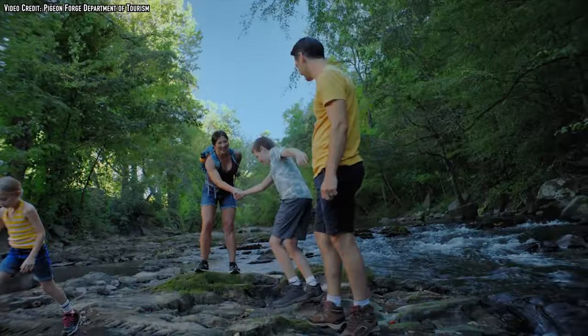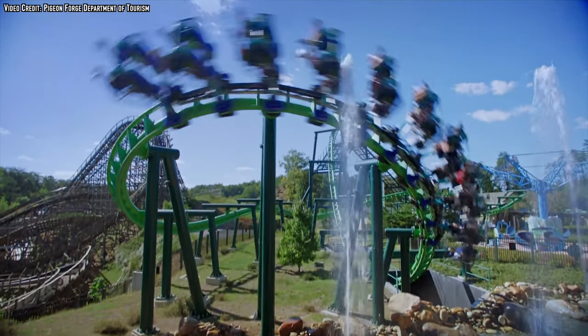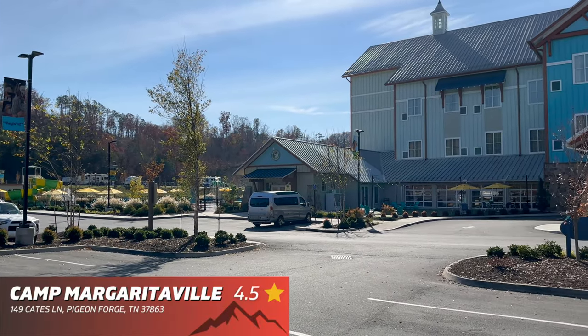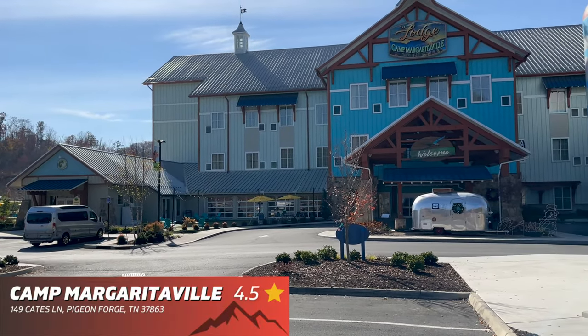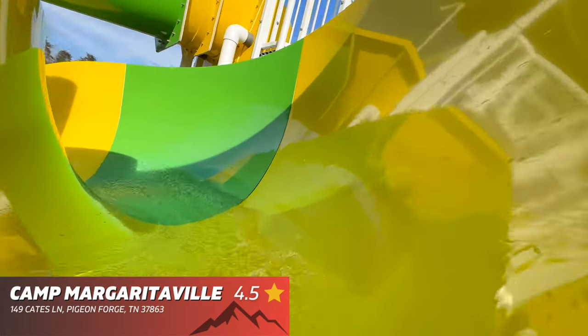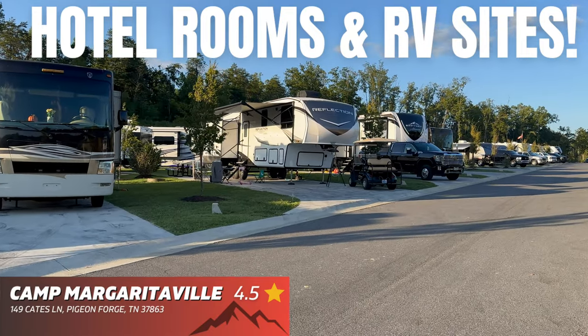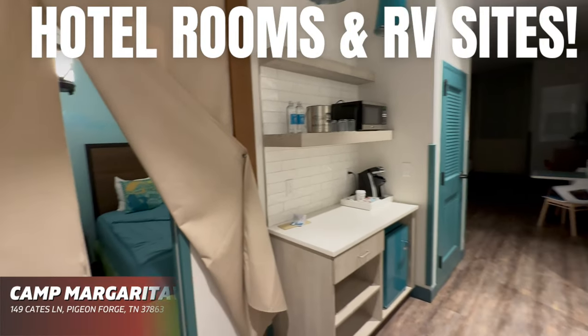Now it's time to go over the top recommended places to stay in the Pigeon Forge area, starting with Camp Margaritaville. This place is so much fun, and the best part is it's very kid and pet friendly. From the amenities to the peaceful location, this is by far the best of the three Margaritaville resorts in the Pigeon Forge area.